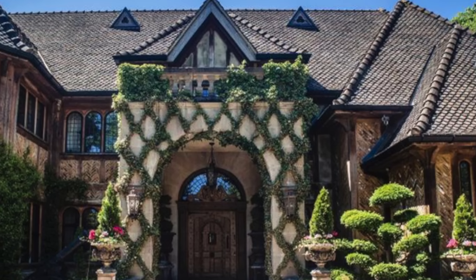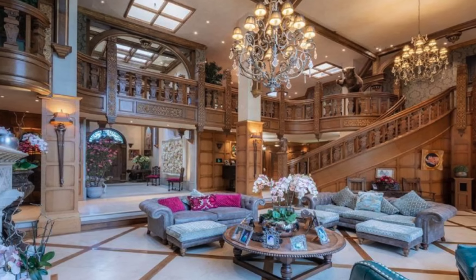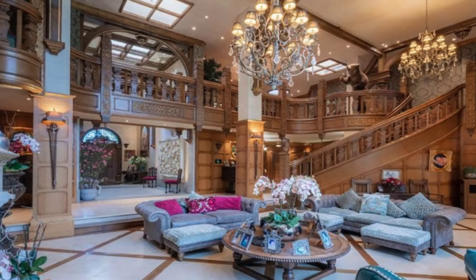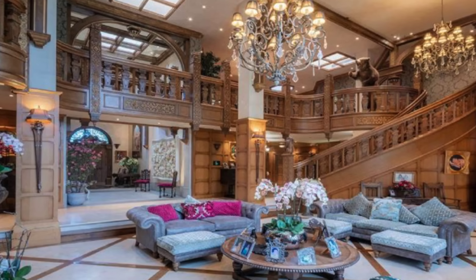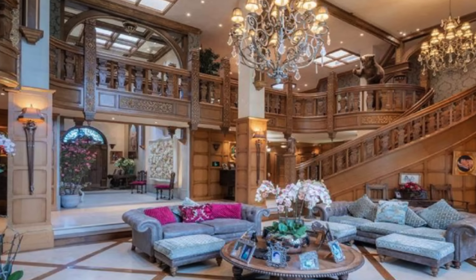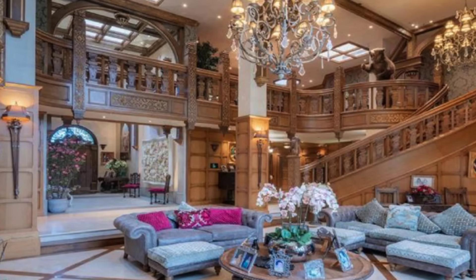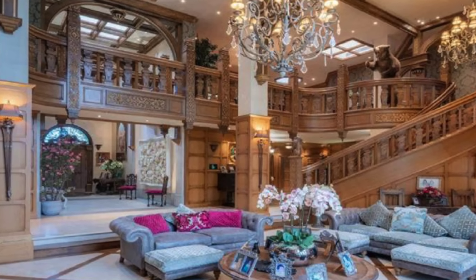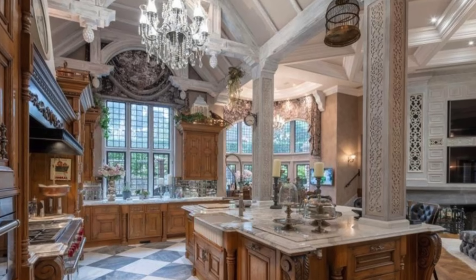Step inside and you'll be greeted by seriously wow-factor spaces decked out with oak paneling, vaulted ceilings, and lush marble. Glistening chandeliers hang from the ceilings while soaring columns and statement fireplaces draw the eye. As well as a double-vaulted entrance hall, there's also an open-plan kitchen with dining and formal living rooms, a fully kitted-out dining area, a home office with doors leading outside, and a spiral staircase that leads you up to the library.